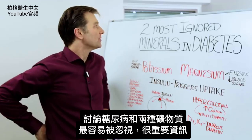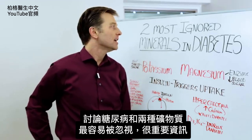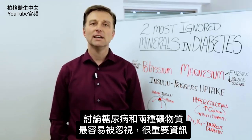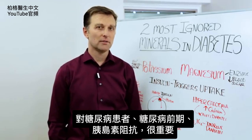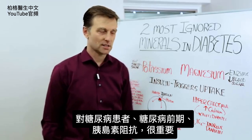Hey guys, Dr. Berg here. In this video, we're going to talk about the two most ignored minerals in diabetes. This is really cool information — very powerful. If you are a diabetic or if you're a pre-diabetic and you have insulin resistance,